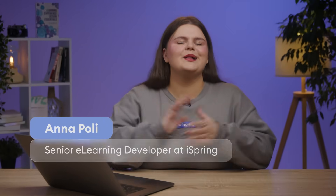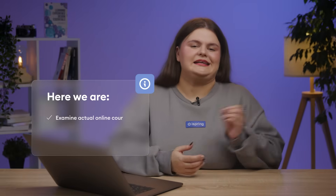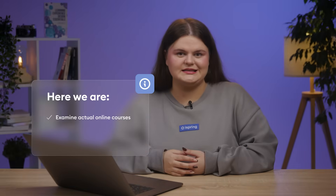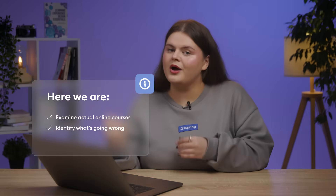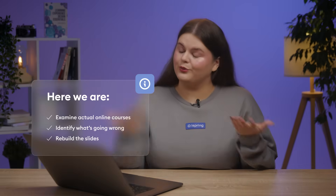Hi, I'm Anna Polly. Welcome back to the e-learning crash test. If you're new here, this is a series where we review actual online courses, identify what's going wrong, and rebuild the slides into something that actually works for learners.